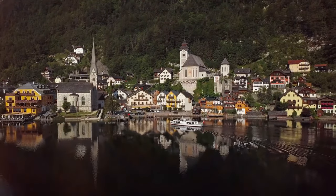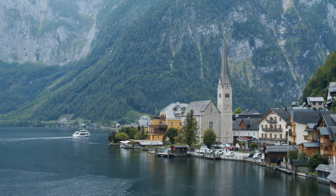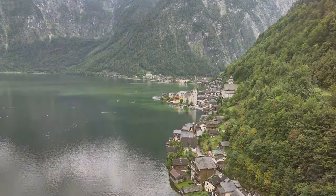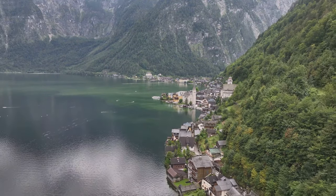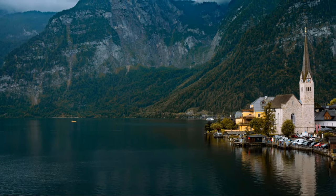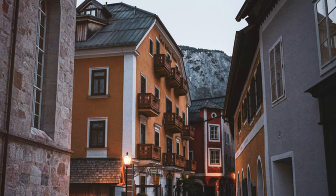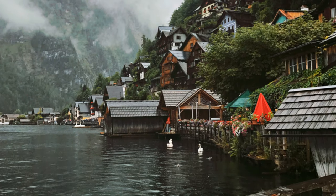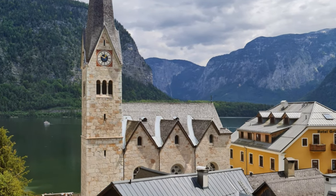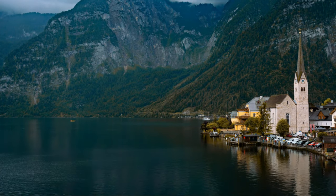Imagine approaching Hallstatt by boat, gliding across the crystal-clear waters of Lake Hallstatt. In the distance, you spot Hallstatt with its charming houses clinging to the mountainside. The iconic spire of the Lutheran Church rises above them, a beacon against the Alps. As you get closer, the details come into focus — colorful houses, narrow streets, and birdsong. This is Hallstatt, a true hidden gem in the heart of Austria.